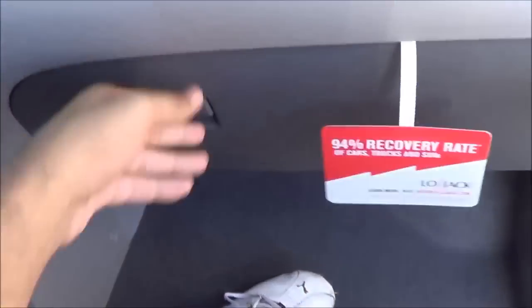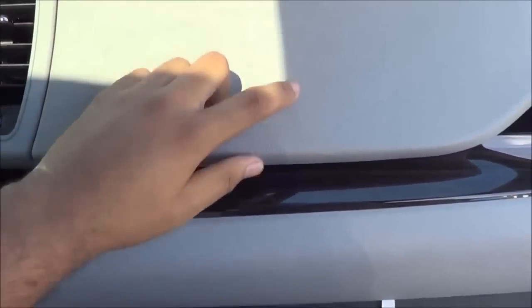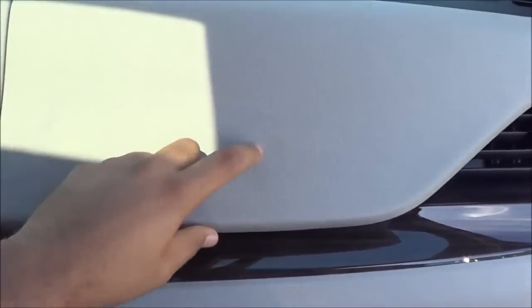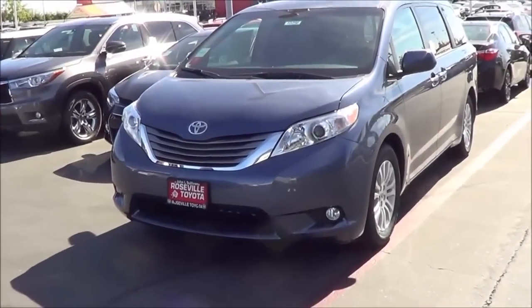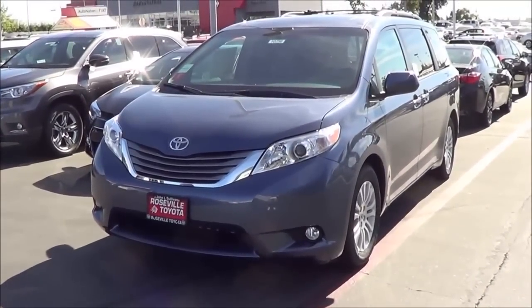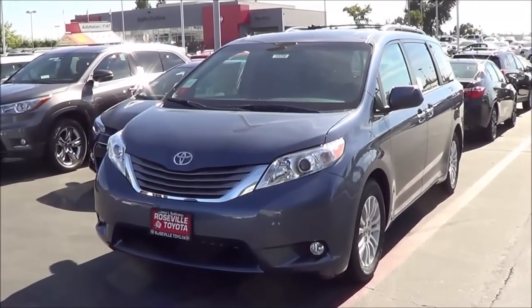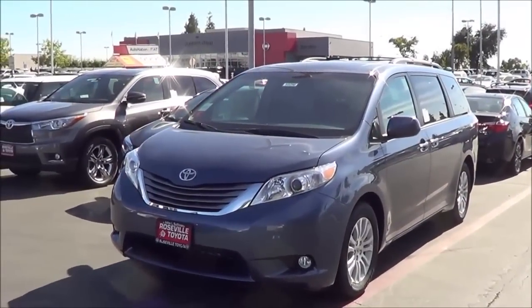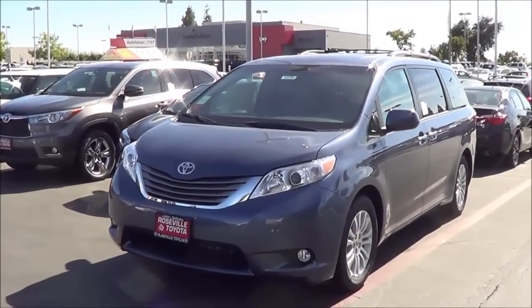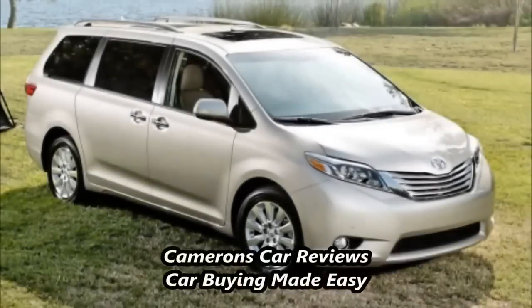There's a powered passenger seat with power recline, a glove box compartment, and a small storage compartment wrapped in a very high-quality material. So — roomy, comfortable, well-built, and offered in several different trim levels. The 2015 Toyota Sienna Minivan is an excellent choice for larger families. The fact that it finally has an interior that is class-competitive makes it even better. This is Cameron Birch from Cameron's Car Reviews.